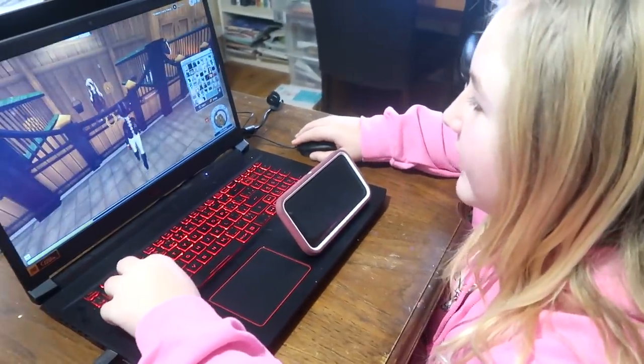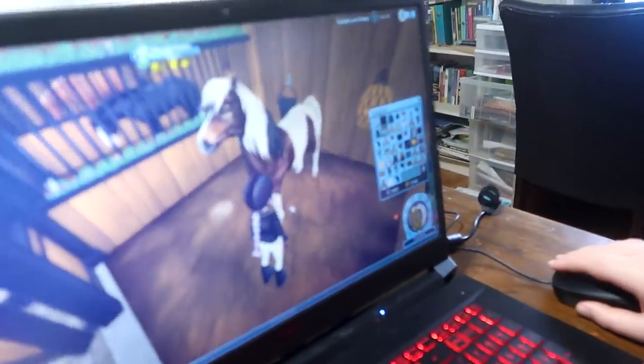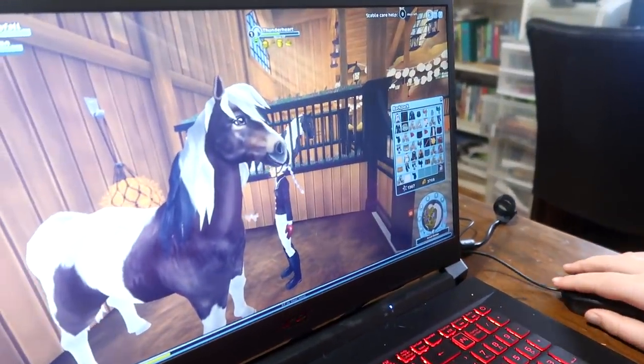Good morning guys. So I bought four new horses in Star Stable. This is an Icelandic — his name is Sender Harder. This is game number two of the season. This is her Star Stable. Everybody's going to ask: what's your name on Star Stable?